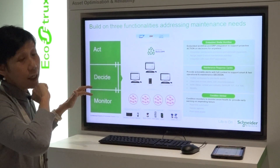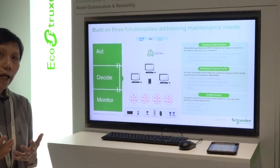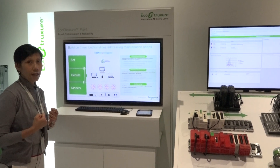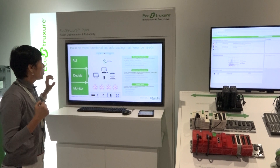Once the supervisor detects any abnormality or early insights from Maintenance Advisor, it prioritizes the work and sends out work orders based on the criticality of the assets.